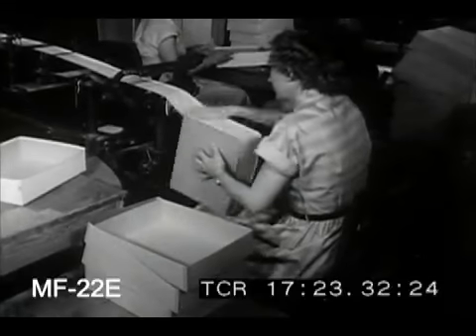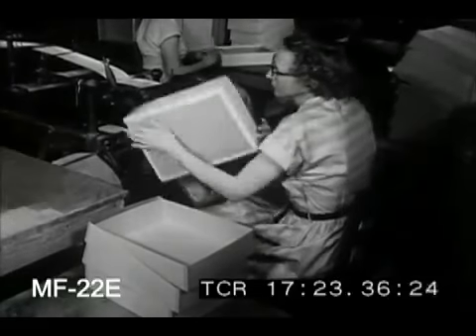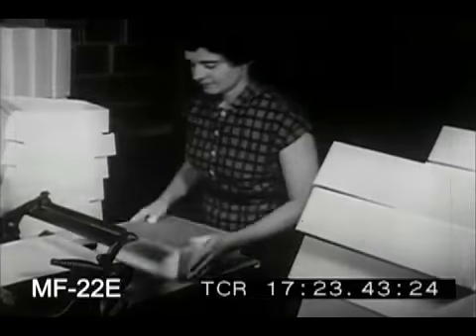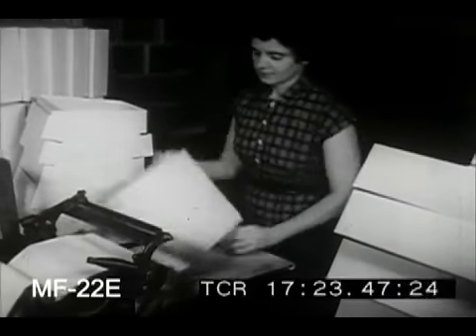Moving along to another department, we find them making what they call set-up boxes. These aren't the fanciest packages they make here, but quite a lot goes into them just the same. They're used for things like lingerie, toiletries, stationery — a long line of consumer goods.